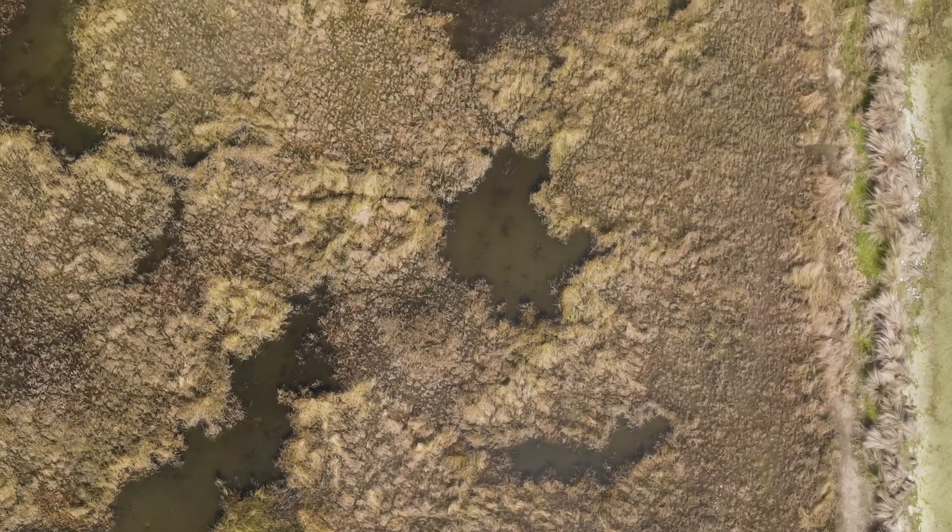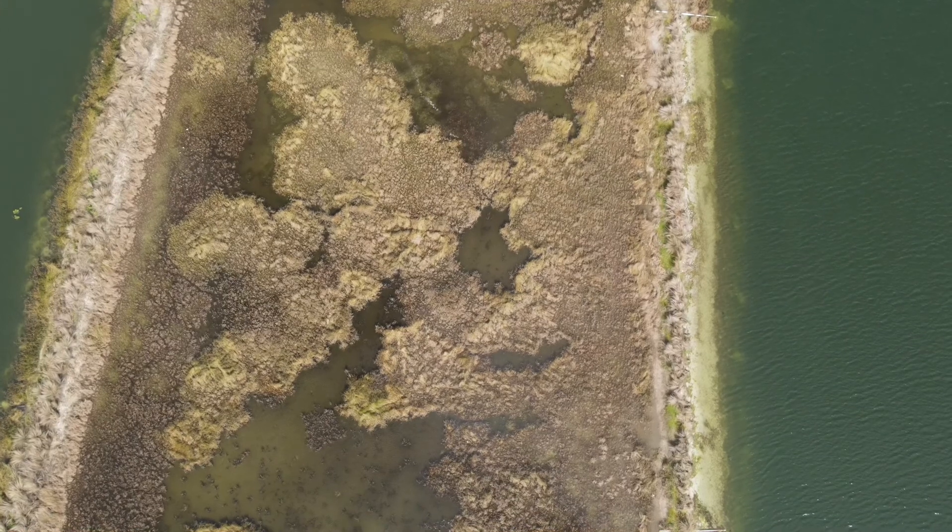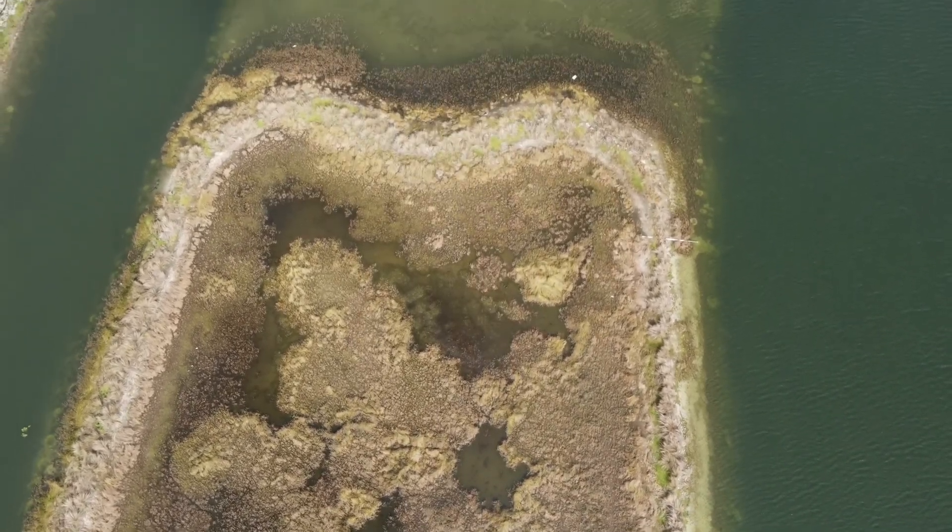We were just looking to see if we could find some gators or different wildlife. It's just a little island.